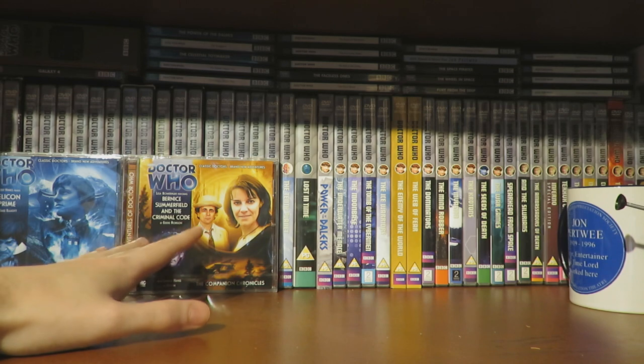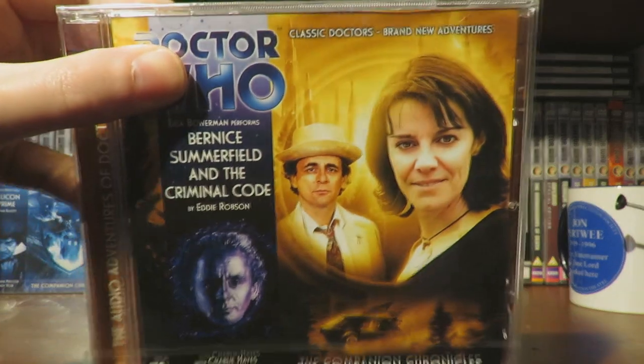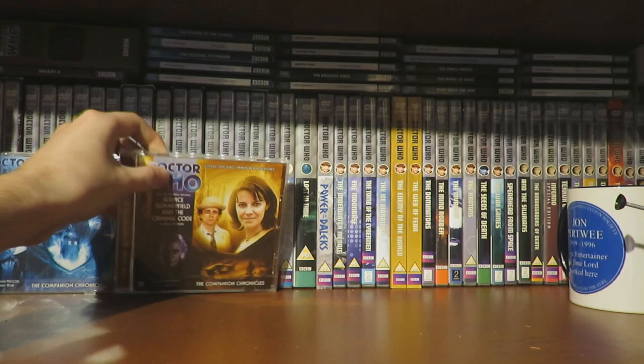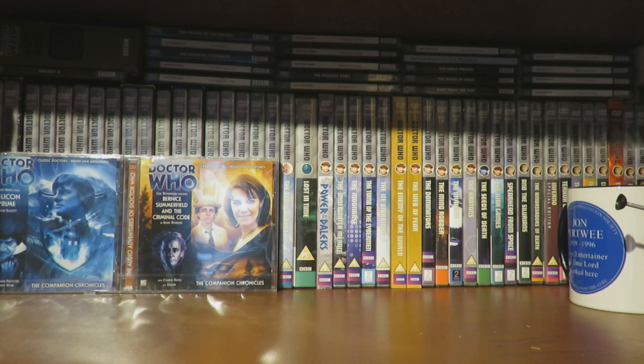Inside the big box is Bernice Summerfield and the Criminal Code. By the looks of it, it has a Virgin New Adventures style cover with the Seventh Doctor in his Virgin New Adventures outfit, so it might have a more adult feel. It's by Eddie Robson, whose writing I really like, so I'm definitely excited to give that one a listen.